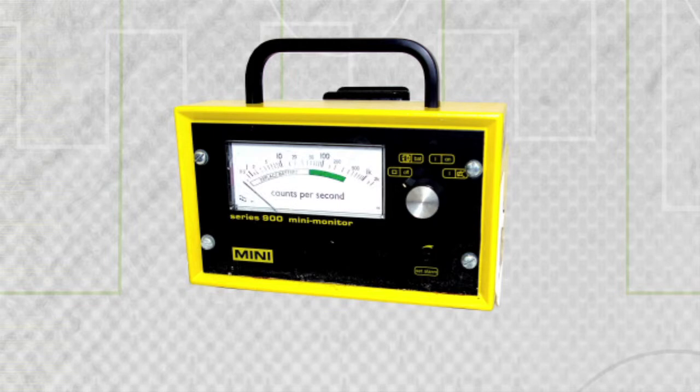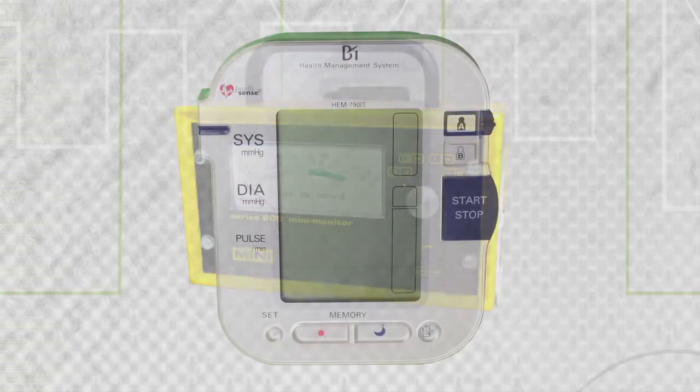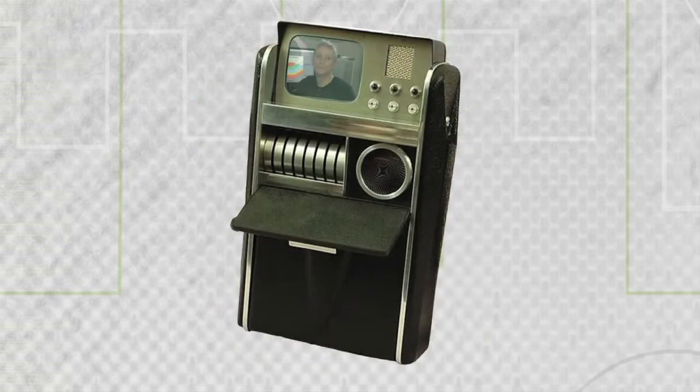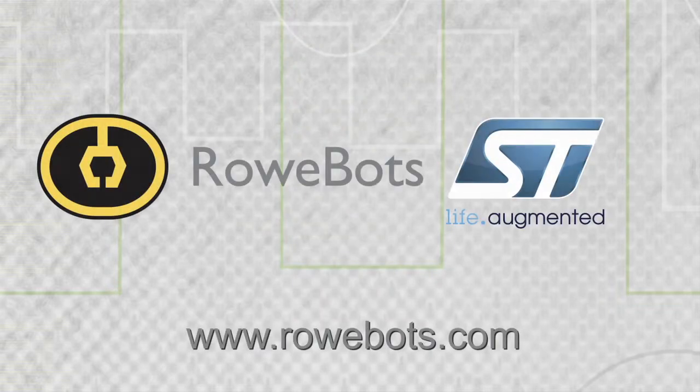From the operating theater to energy metering, Unison offers the features that original equipment developers need to get the most out of their STM32 hardware. Thank you for your time and a special thank you to the STM32 team at STMicroelectronics.